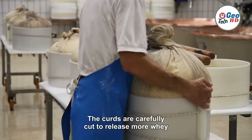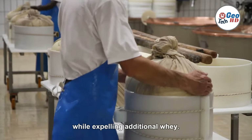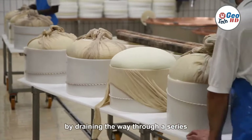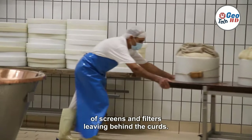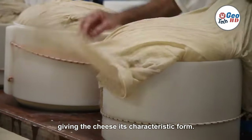The curds are carefully cut to release more whey, and the mixture is gently stirred and heated to further promote curd formation while expelling additional whey. Once the curds have reached the desired consistency, they are separated from the whey by draining through a series of screens and filters, leaving behind the curds. The curds are then pressed to remove any remaining whey and to shape them into molds, giving the cheese its characteristic form.